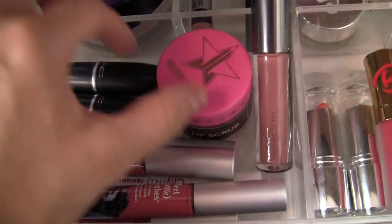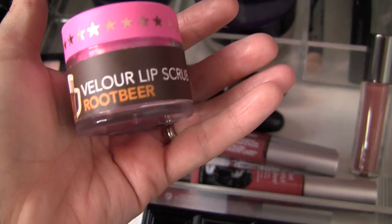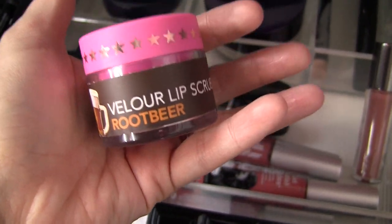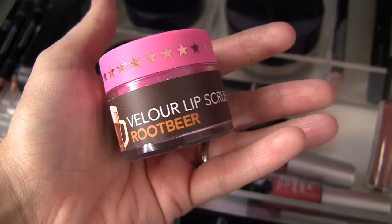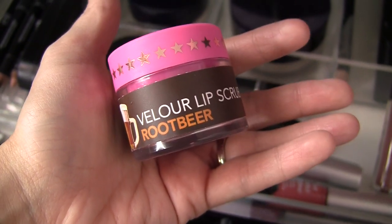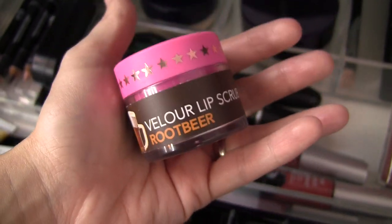Lastly, as far as lip products, I had gotten this lip scrub off of Beautylish — it's one of the Jeffree Star lip scrubs in the root beer scent, and it's just one of those sugar scrubs. It feels like there's a ton of product in here, and I am just always more prone these days to reaching for one of my e.l.f. Exfoliating Lip Scrub Sticks. This is a little more trouble — you gotta dip your finger into the stuff and mush it around on your lips, but it does smell fantastic, so I want to make sure I use that.